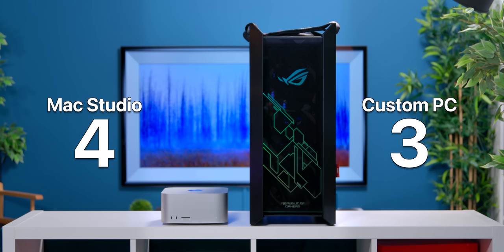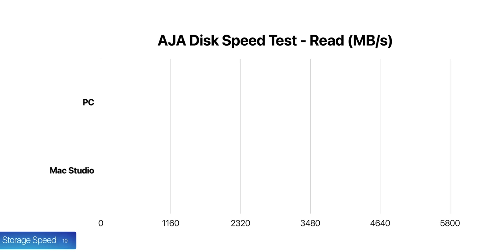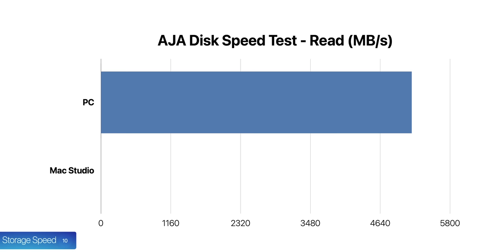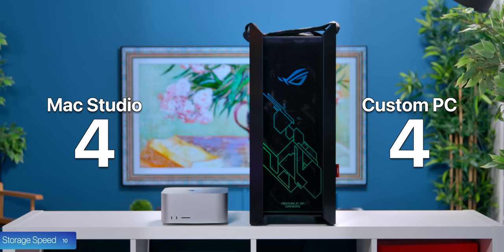I also tested storage speeds. We have a Samsung 980 Pro in the PC, which claims speeds up to 7 GB/s. However, the highest I got was close to 5.8 GB/s, faster than the 5.5 GB/s on the Mac Studio, but not by much. The write speed was indeed much higher — about 1 extra GB/s — so the PC takes this one.